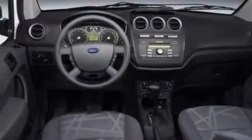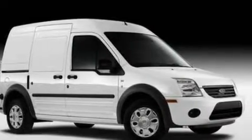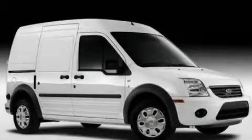Additional features include a low-tire pressure indicator, traction control and stability control systems, and cruise control. Stop by today and test drive this automobile for yourself.